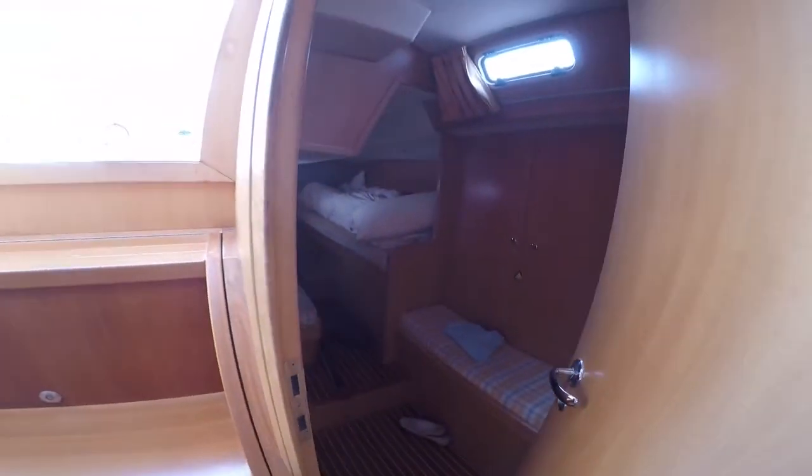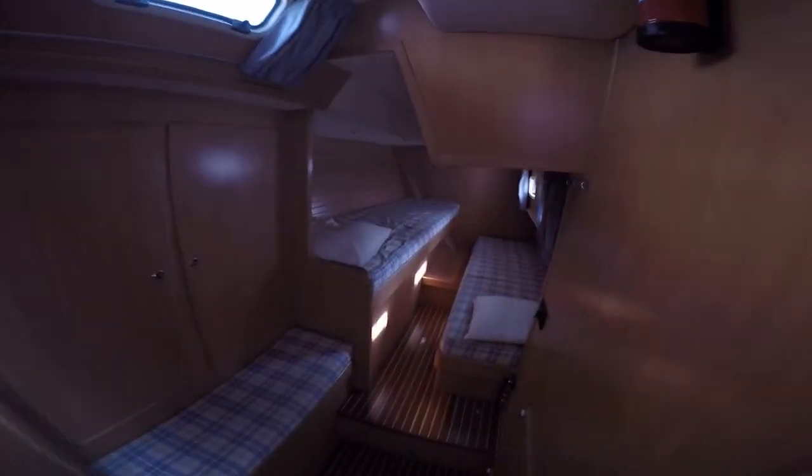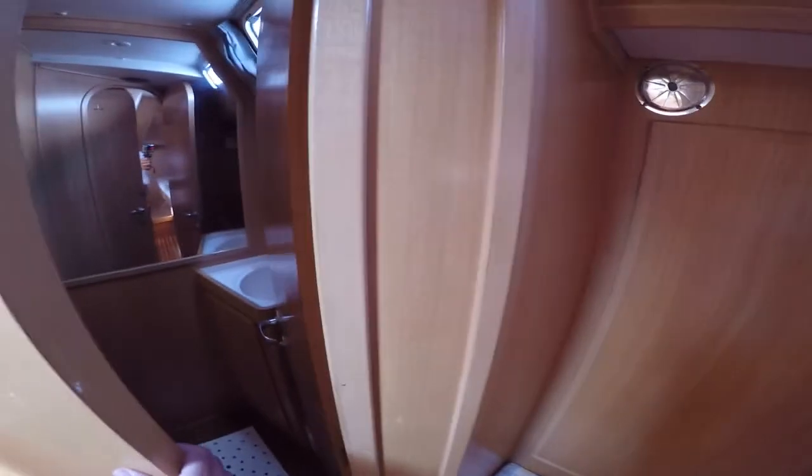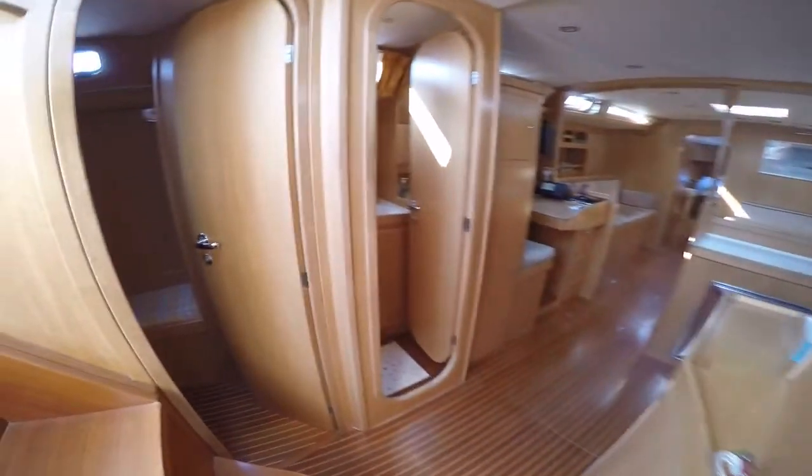With three cabins and three heads on board, there's sleeping accommodation for six guests. The master cabin and starboard side twin both have ensuite heads with showers. The port side cabin has an interconnecting door to the day head. The most forward cabin, accessible via the hatch on deck, is currently being used as a sail and rope locker, but does have two cot berths for crew.